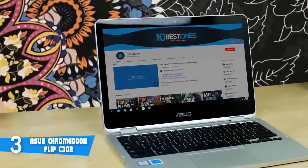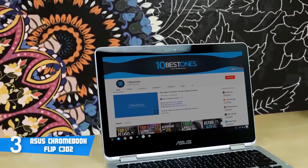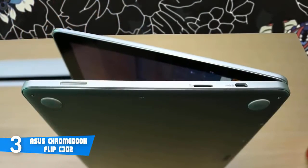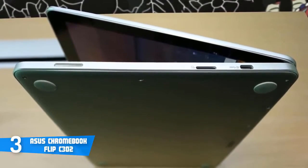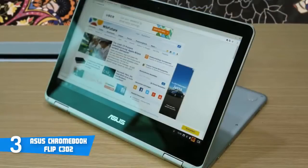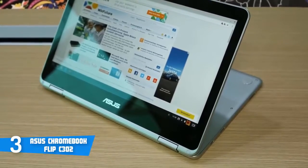Performance-wise, the C302CA is armed with an Intel Core M5 processor, 4GB RAM, and 64GB storage, which will provide great performance while using the Chromebook. Another great thing is that this unit has a 12.5-inch IPS touchscreen with a resolution of 1920 by 1080 pixels, meaning the visuals will be razor-sharp and crystal-clear, exactly what you'd expect from Asus.